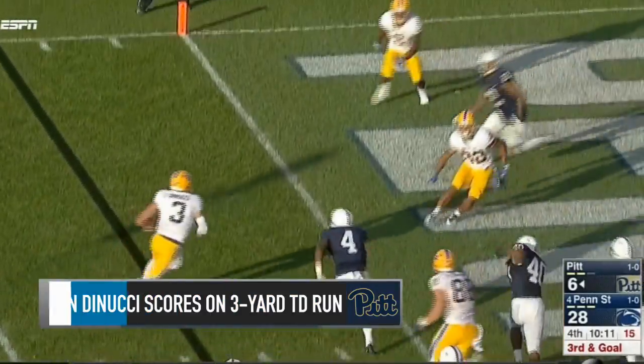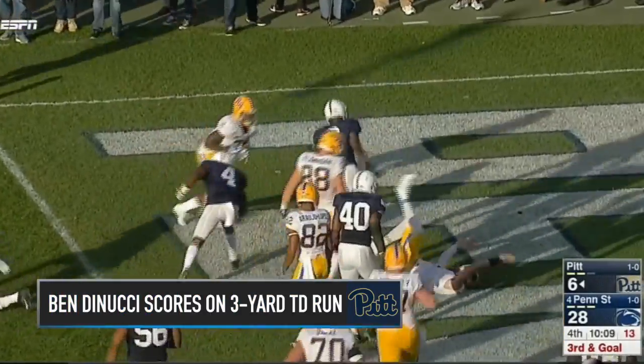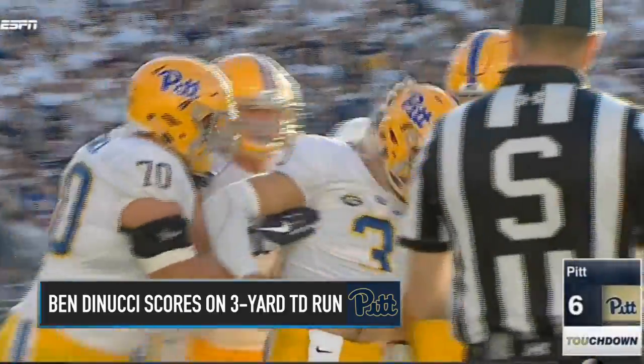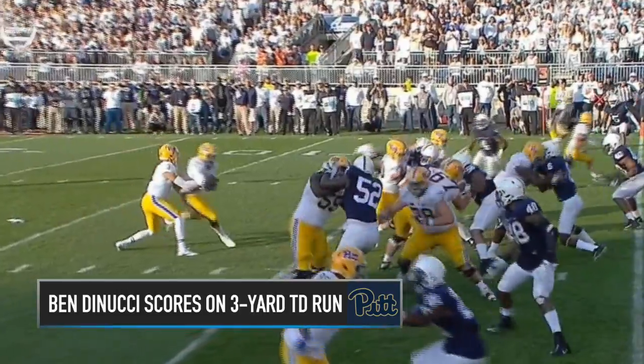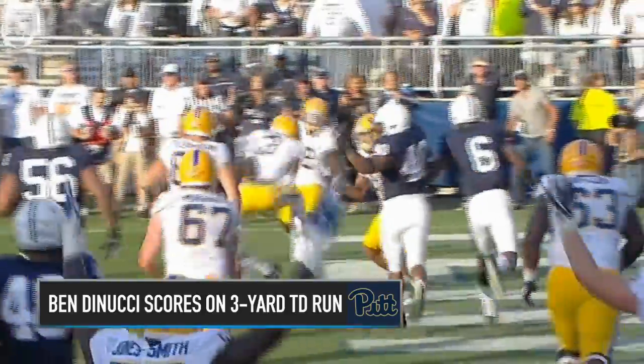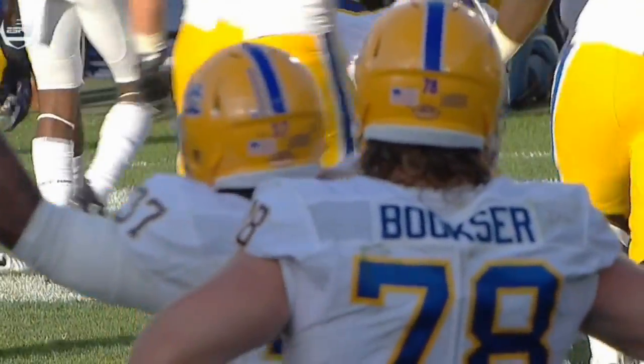Here he goes. DiNucci with the cut and with the score. One and done, into the end zone. How about it, Ben DiNucci? Watch Farmer fight on the ball fake. DiNucci pulls it out, has to make one more guy miss, which he does. Ben DiNucci comes in for one play and makes it a touchdown.